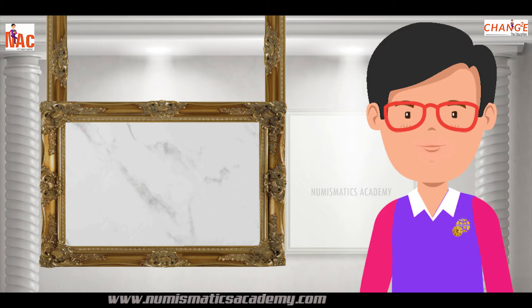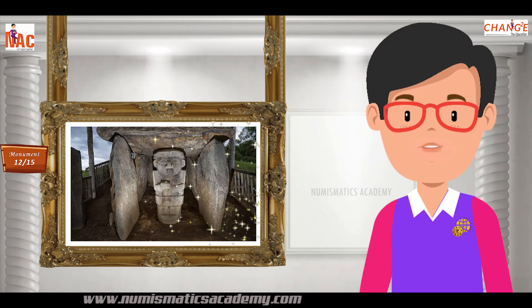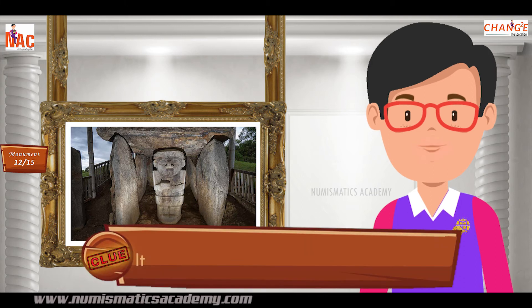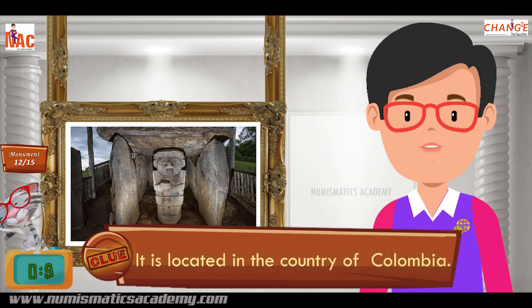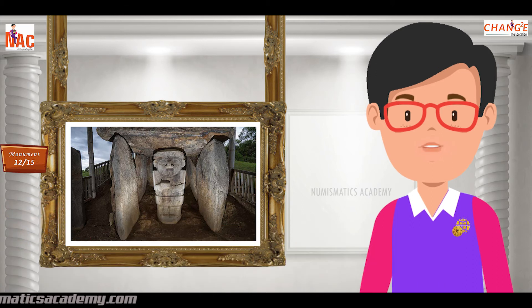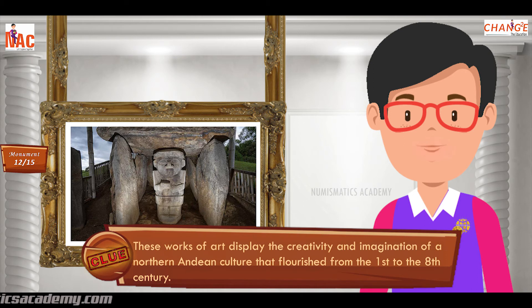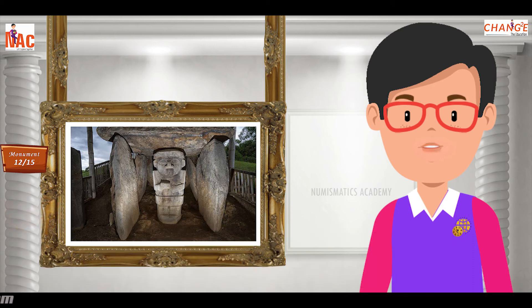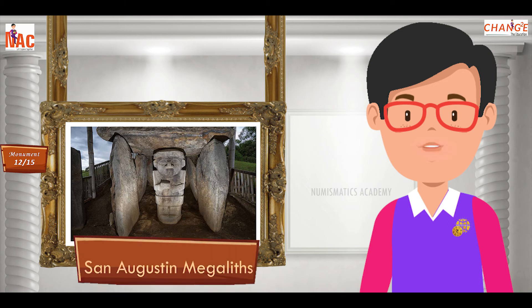Here's the next one. Do you know what this monument is? Okay, let me give you a clue. It is located in the country of Colombia. Did you find it? If not, here's another clue. These works of art display the creativity and imagination of a northern Andean culture that flourished from the 1st to the 8th century. Yes, you are absolutely right. It's the San Agustín Megaliths.